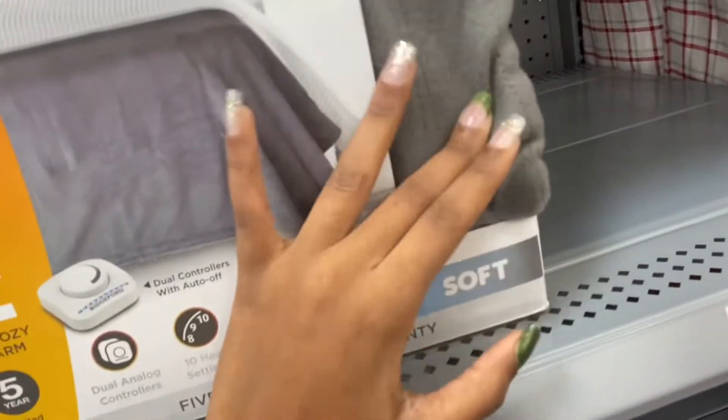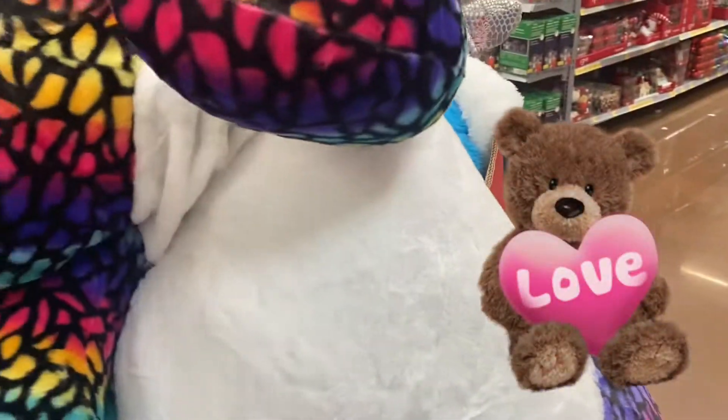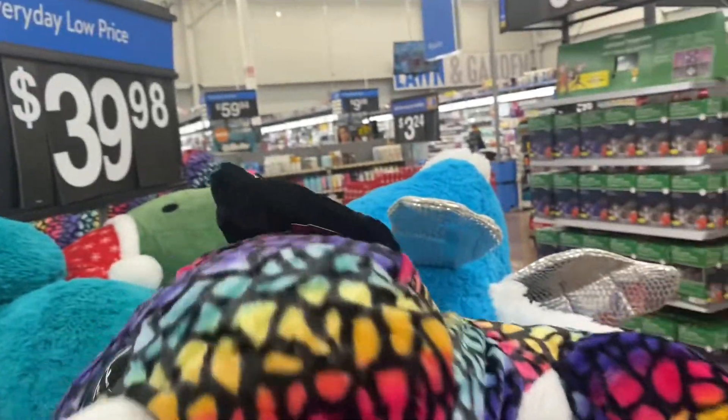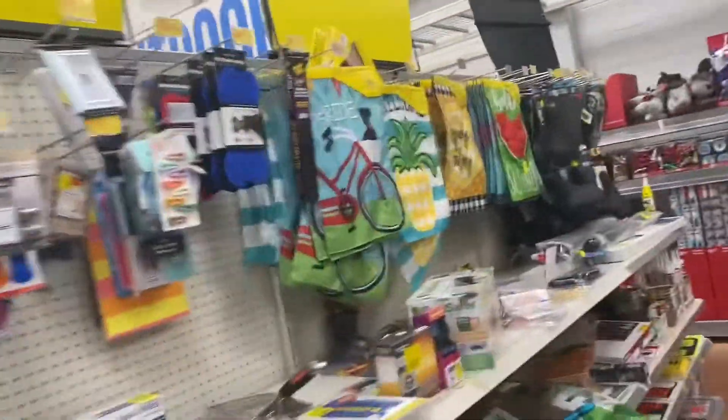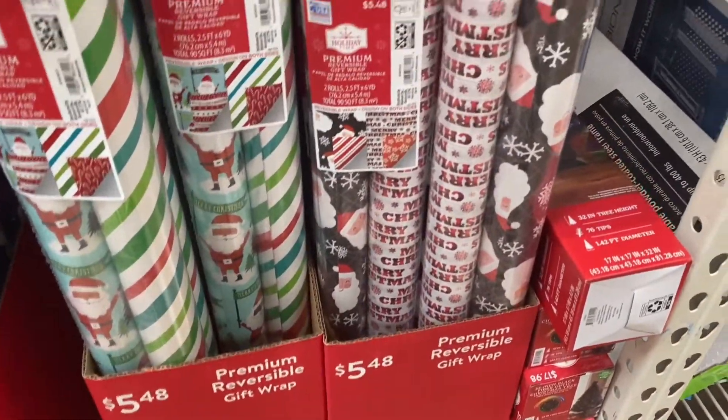They have these really big stuffed animals for $39.98 — wow, these are huge. Walmart also has clearance, but I'm here for the Christmas stuff. These are some reversible gift wraps for $5.48.